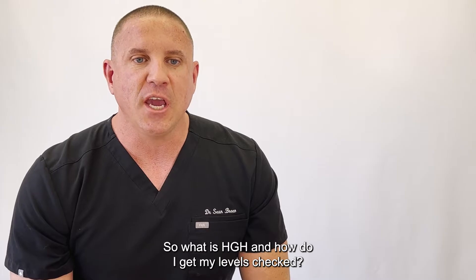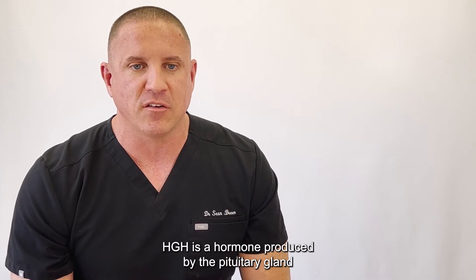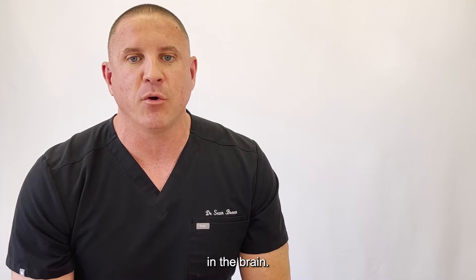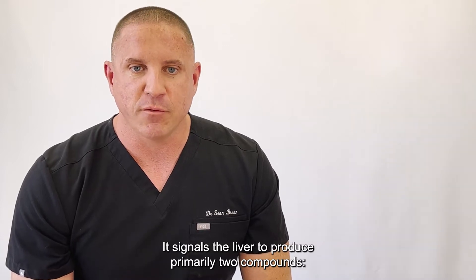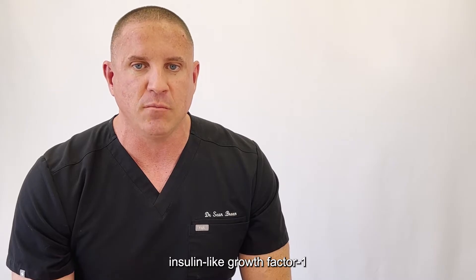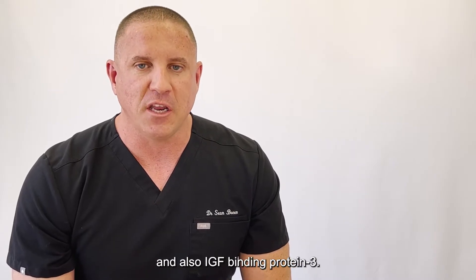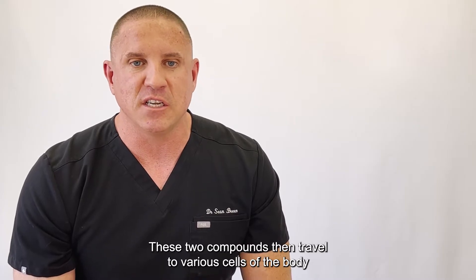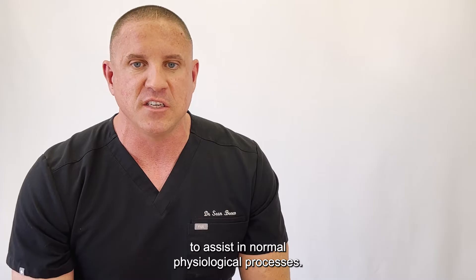So what is HGH and how do I get my levels checked? HGH is a hormone produced by the pituitary gland in the brain. It signals the liver to produce primarily two compounds: insulin-like growth factor 1 and IGF binding protein 3. These two compounds then travel to various cells of the body to assist in normal physiological processes.